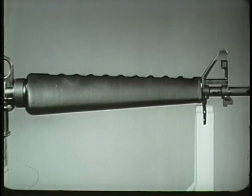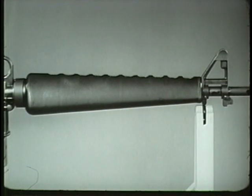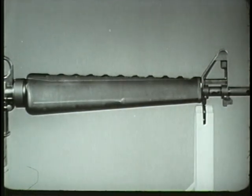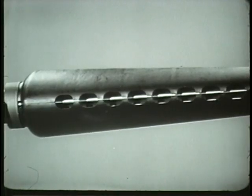The barrel is surrounded by a heat-resistant fiberglass material with an aluminum reflecting shield which serves as a handguard. Vents along the upper and lower surfaces of the handguard allow for circulation of air around the barrel.